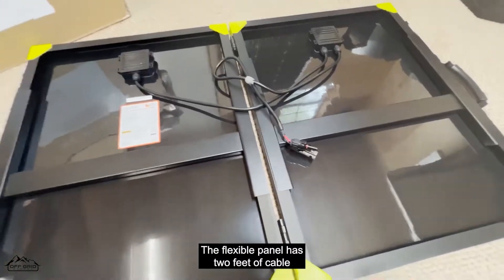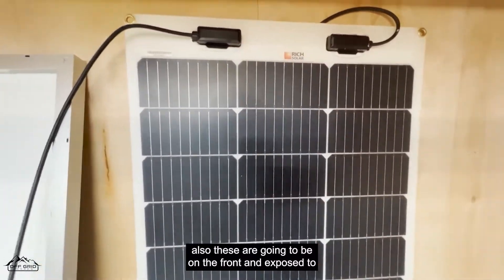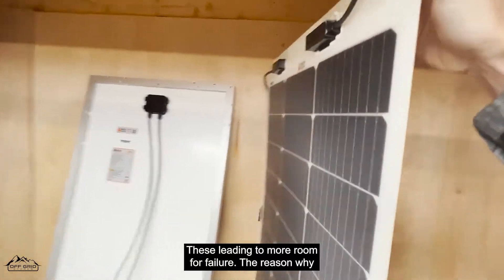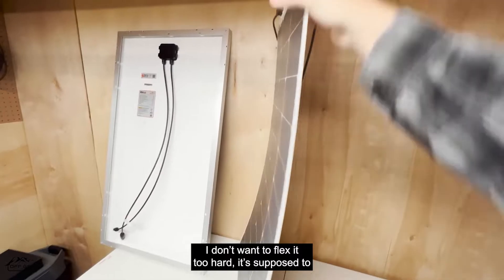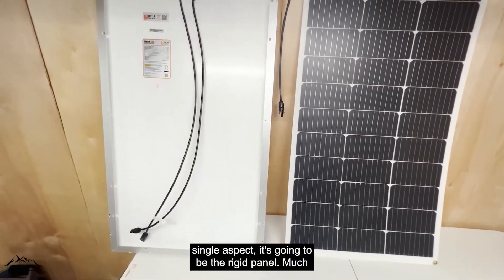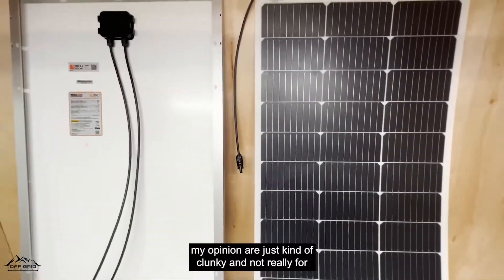The flexible panel has only 2 feet of cable versus 3 feet on the rigid. The junction boxes on the flexible and foldable panels are exposed to weather, whereas the rigid panel's box is on the back, giving it more longevity. The flexible panel has a 30-degree bend rating. At the end of the day, for most people's needs and in almost every single aspect, it's going to be the rigid panel — much cheaper, longer lasting, better warranty, and more well-proven technology. Flexible panels are newer and foldable panels are just kind of clunky and not for everyone.